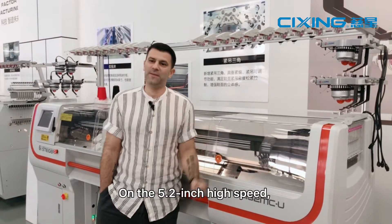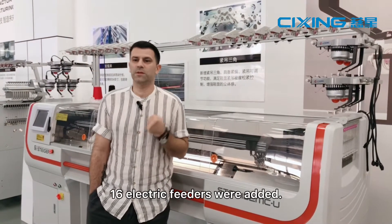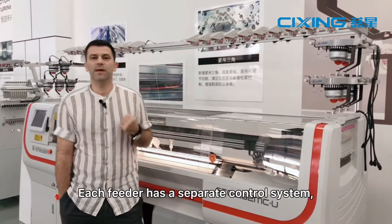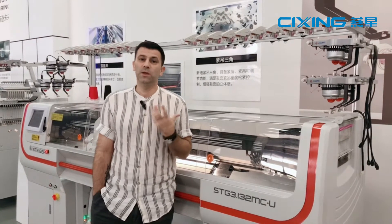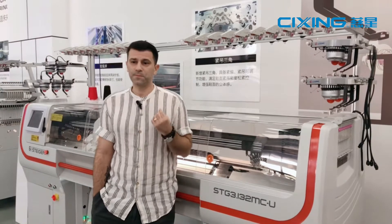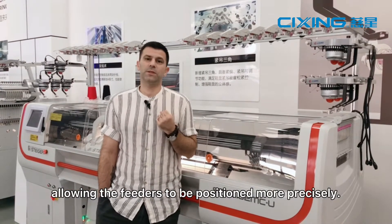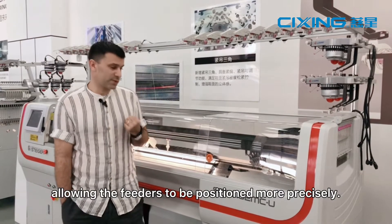On the 5.2-inch high-speed, high-efficiency machine, 16 electric feeders were added. Each feeder has a separate control system which facilitates its free movement on the guide rail in the horizontal direction, allowing the feeders to be positioned more precisely.